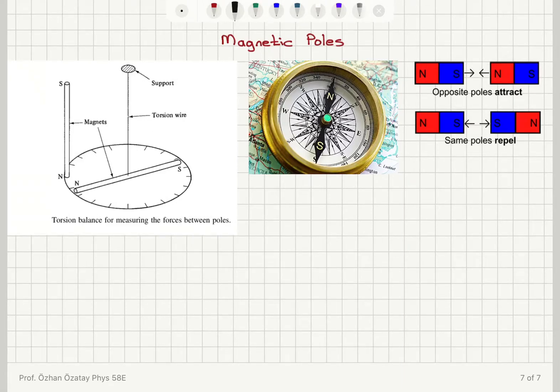We have learned that the compass has a needle that points towards north — the geographical north, or somewhere close to the geographical north — which is actually the magnetic south pole of the earth when considered as a bar magnet.